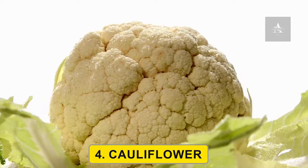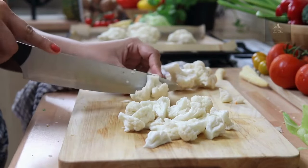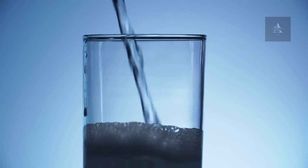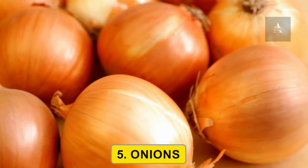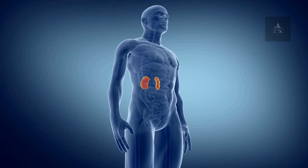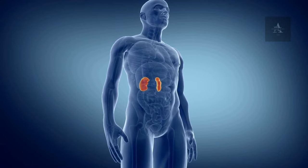4. Cauliflower. Cauliflower is another low-potassium vegetable that provides fiber, vitamins, and minerals while supporting your kidney health. 5. Onions. Onions can add flavor to your dishes without adding significant potassium. They also have antioxidant properties that can help protect your kidneys.